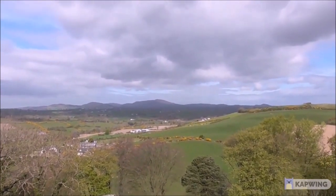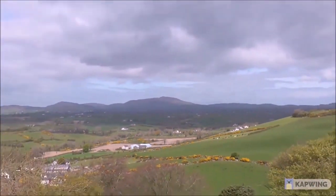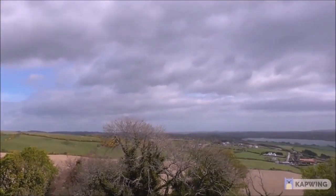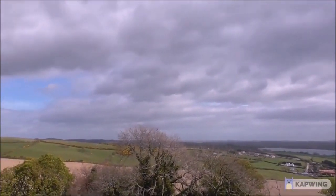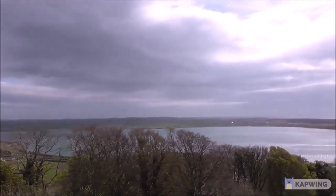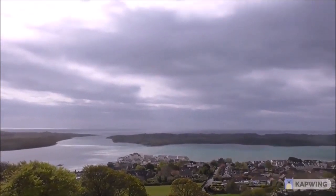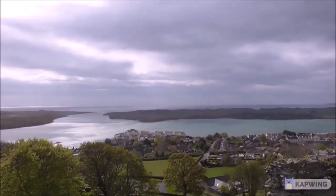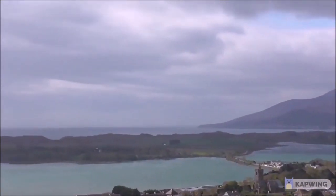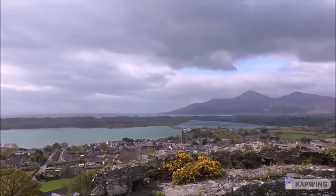That out there would be Slieve Croob I would imagine. It's very very windy. And then we're panning on round way back towards Clough. And this is Dundrum Bay. I'm getting vertigo up here. And then that's old Murlough down in there, and there's a heronry down in those trees.